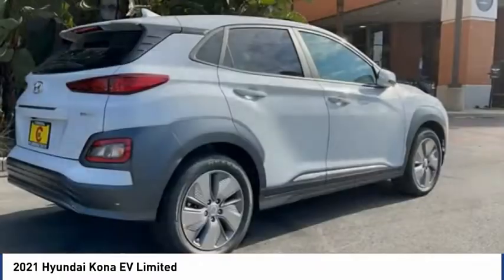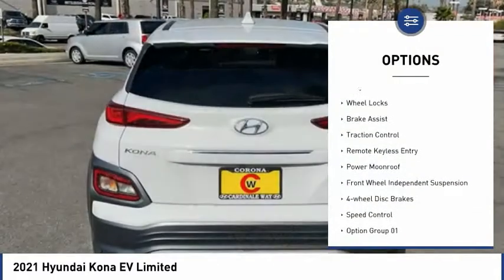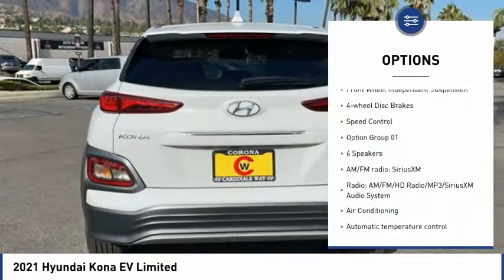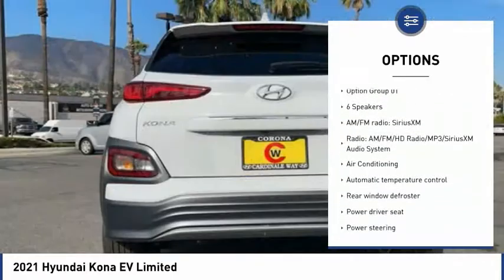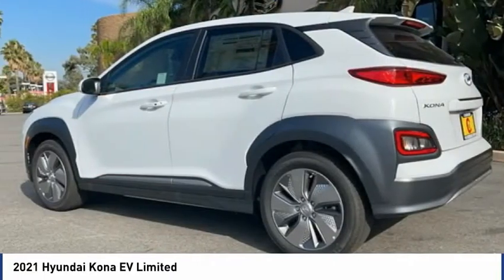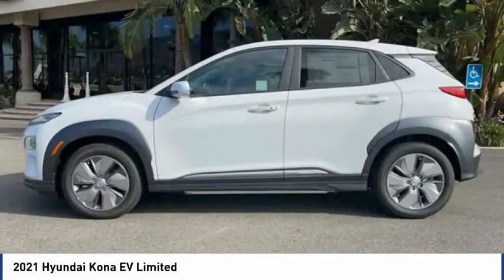Here are some of this vehicle's great options: electronic stability control, alloy wheels, wheel locks, brake assist, traction control, remote keyless entry, power moonroof, front wheel independent suspension, four wheel disc brakes, and speed control.